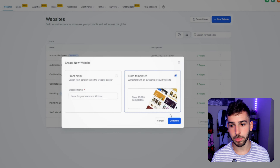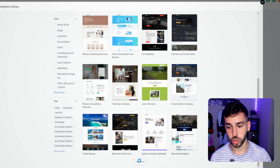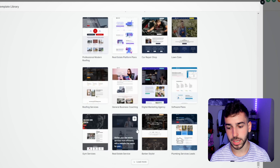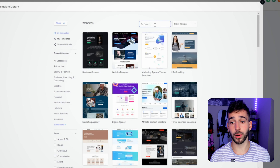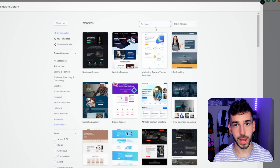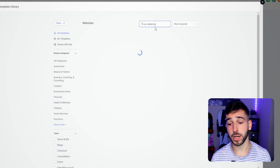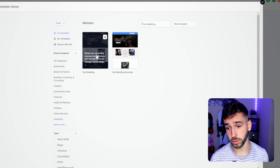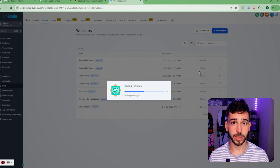Click the 'new website' button, go to the template library, and you'll see literally thousands of done-for-you website templates. You can click 'load more' and keep scrolling — they have templates for literally any business niche you can think of. Since I'm using car detailing as my example, I'll search for car detailing templates. There are two different templates available. Click 'preview,' then 'continue,' and the template starts getting added to your account.